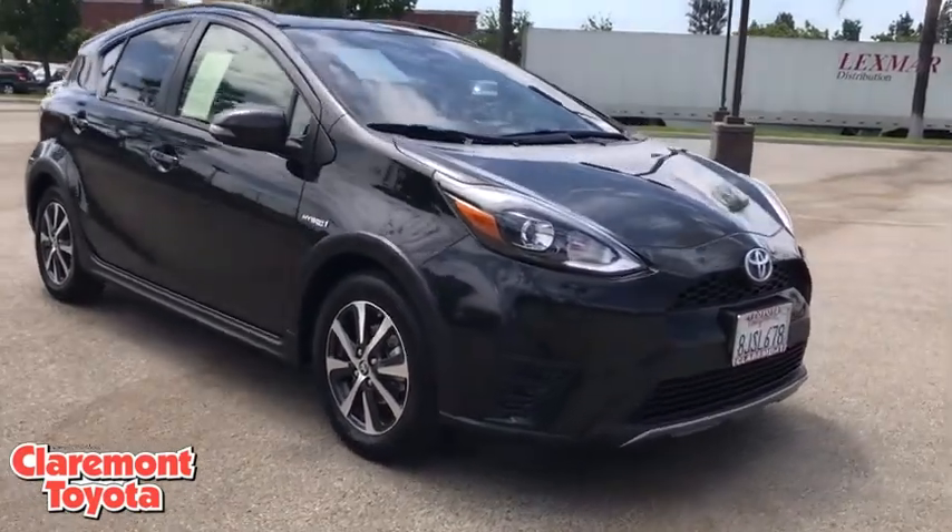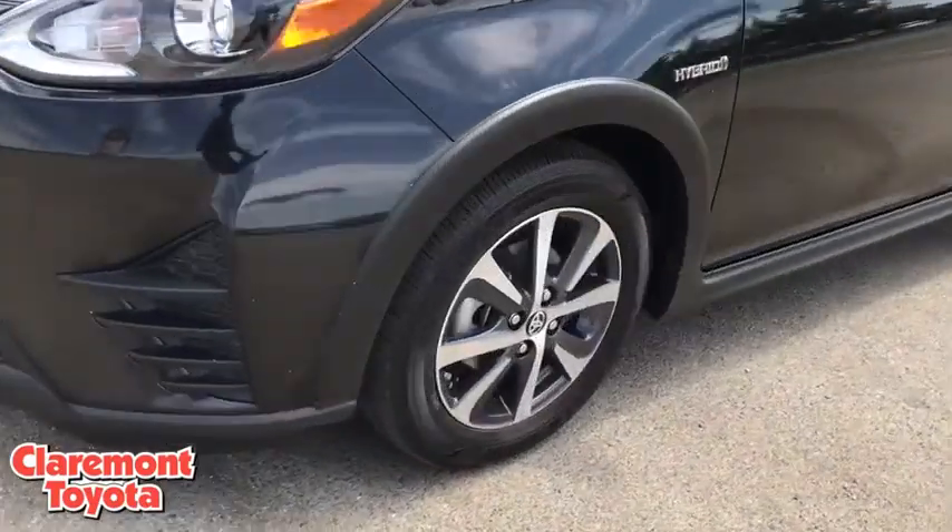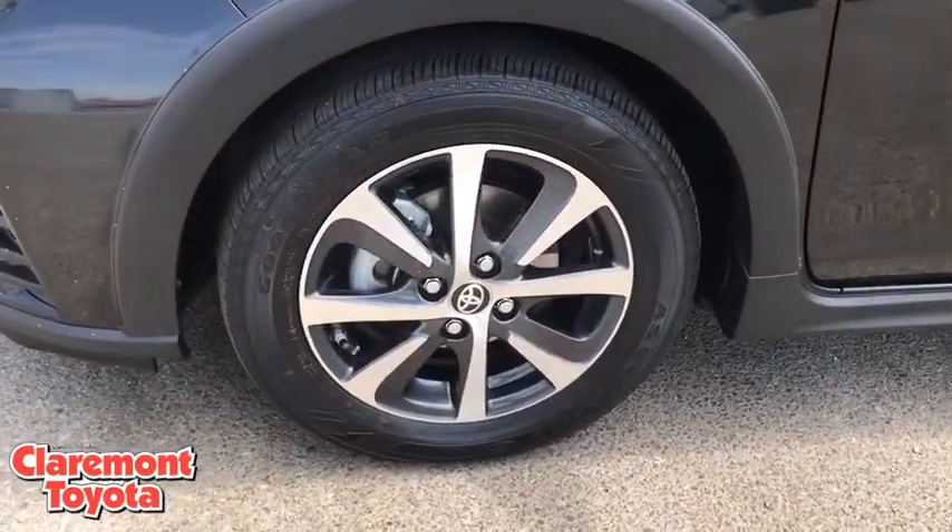Aluminum wheels, cruise control, keyless start, rear defrost, climate control, AM-FM stereo radio, front wheel drive, power windows.